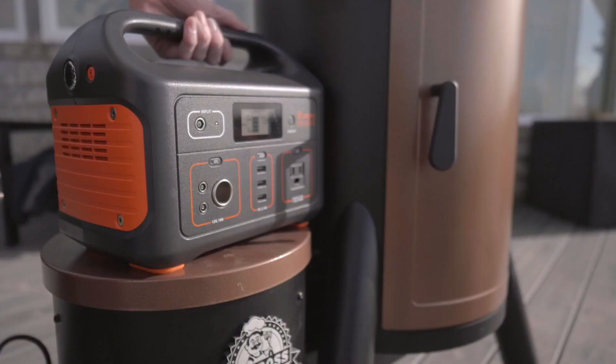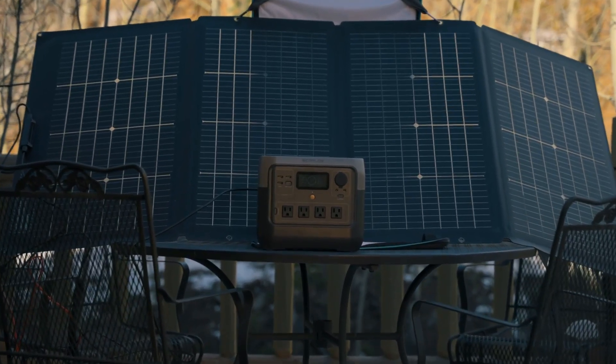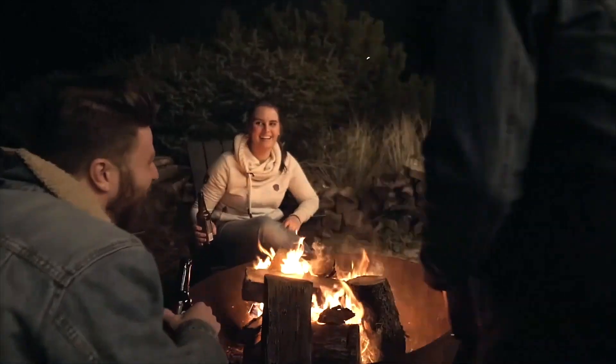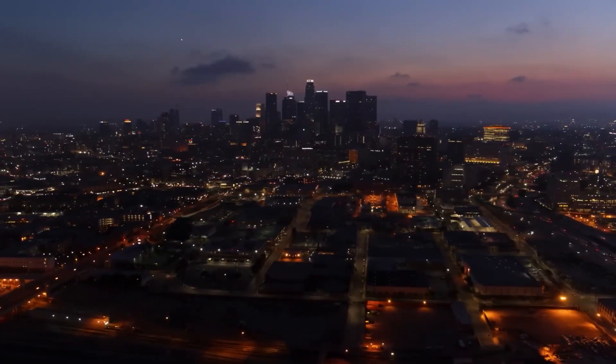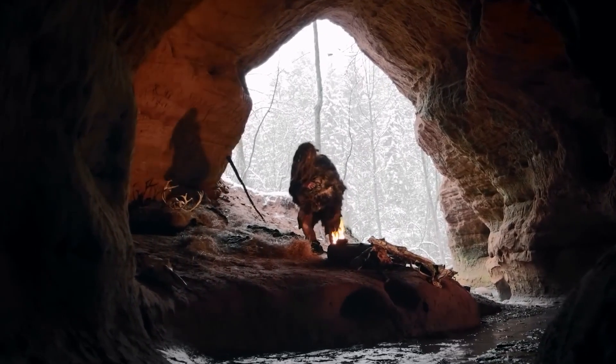Hey everyone! Are you on the hunt for the perfect solar generator? Trust me, having the right one is a complete game changer. Ever been out camping, thinking you're about to have a great time, and then boom — your cooler dies, your phone's at 2%, and suddenly you're back in the stone age? Not exactly the vibe, right?